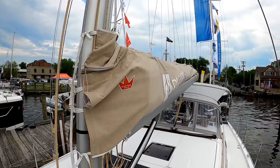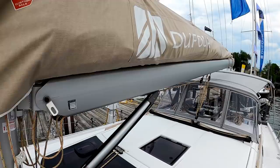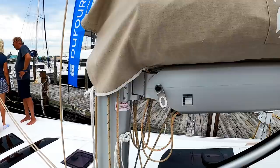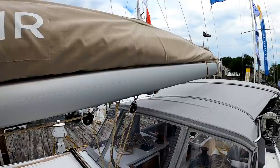Here we have a slab reefing system with a lazy bag and lazy jacks — probably a two-reefing-point sail. I'm quite impressed by the size of this boom. Booms and goosenecks can occasionally be a weak link, but this one looks really burly. It's a Z-Spars system and it doesn't look bad at all. We chartered the Dufour 425 a bunch of years ago — that boat ran like a scalded cat. It's a lightweight, fast boat. I was very surprised how easy it was to get up into the eights and nines in knots.